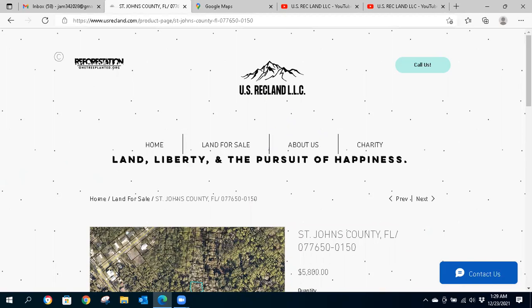Please subscribe to usrecland.com. That way you'll be the first to know about any monthly flash sales, discounts, bundle deals, and waived fee offerings that are exclusive to our website subscribers. Also please subscribe to our YouTube channel and click the notification bell so you're the first to know about new video review ad listings just like this one as soon as they drop hot off the presses.